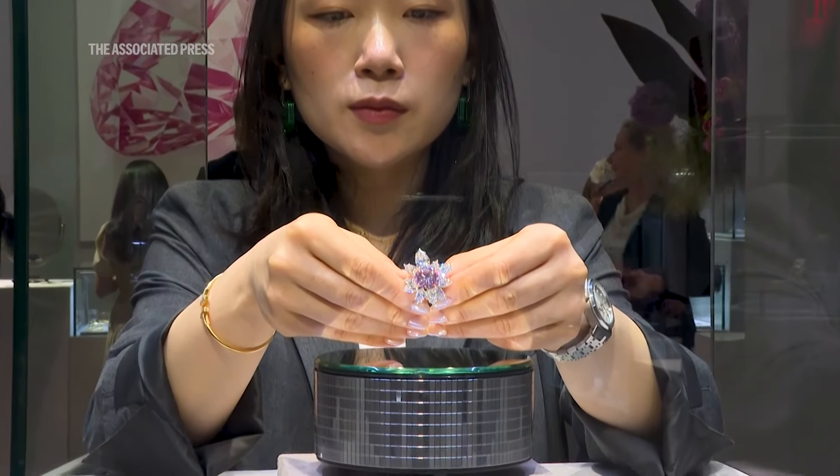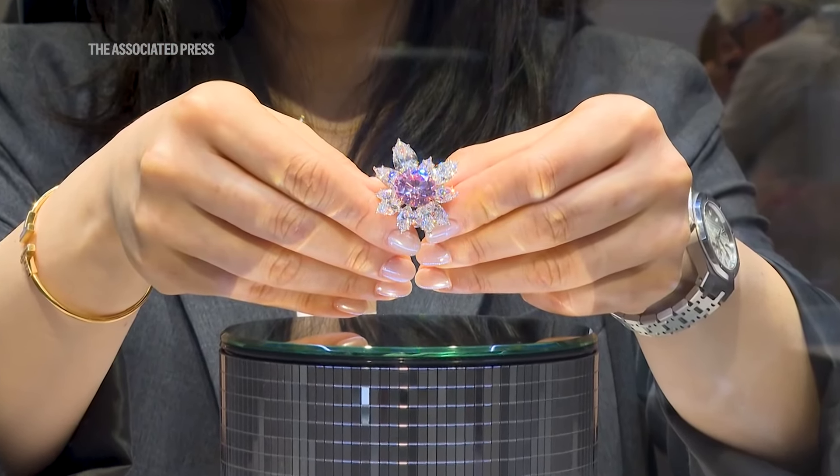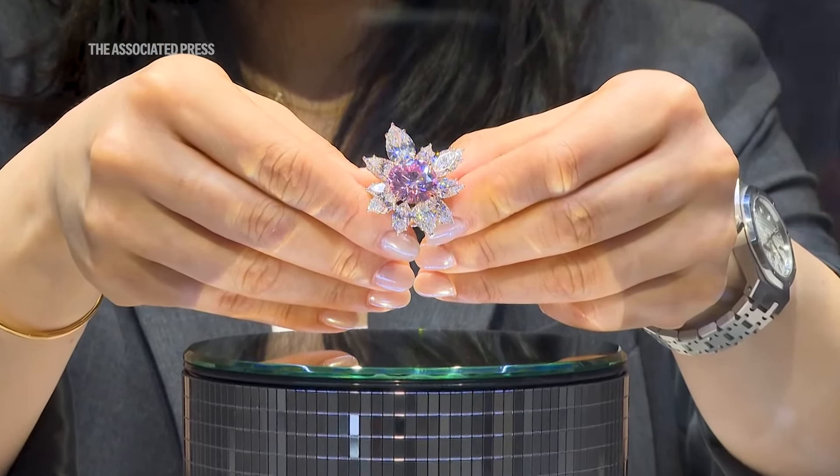The source of colour is the pressure in the stone — that's what gives pink diamonds their colour. The more pressure the stone has, the darker it gets.